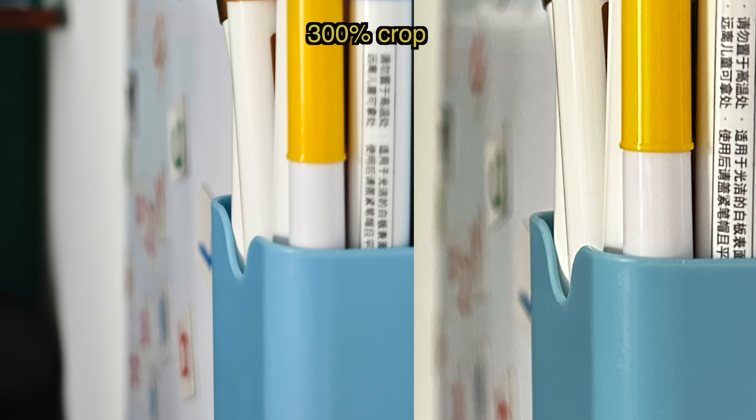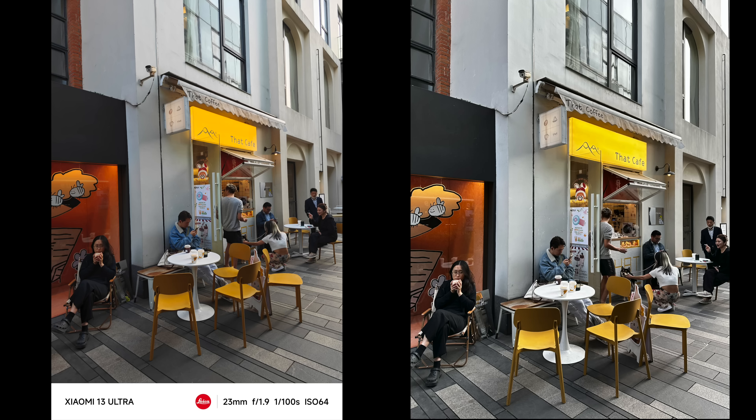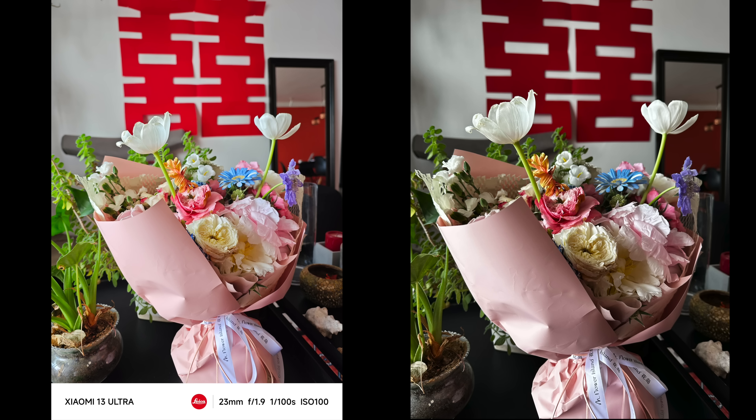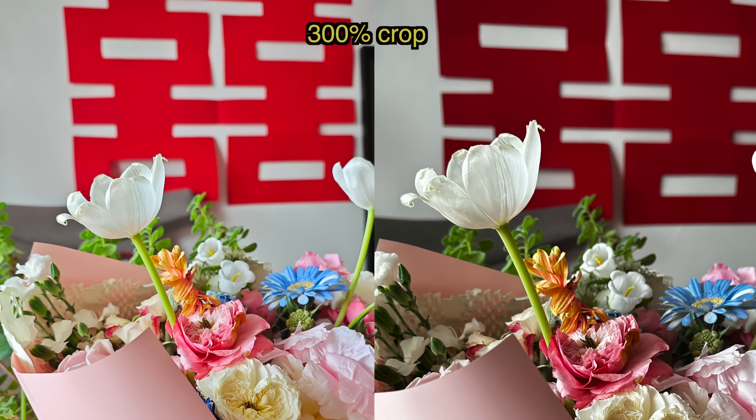When shooting in good lighting conditions, both of these main cameras produce images that are pretty close to call. It really comes down to color science preferences. In this shot of the flowers, I think the Xiaomi's red is a little bit more punchy than the iPhone's red and that's more aesthetically pleasing. But you can also argue that the iPhone's red is a little bit more natural — but that's only if you're shooting in proper lighting conditions.